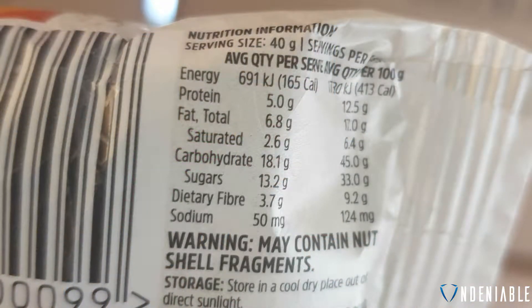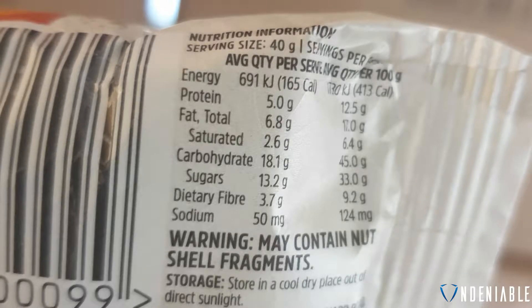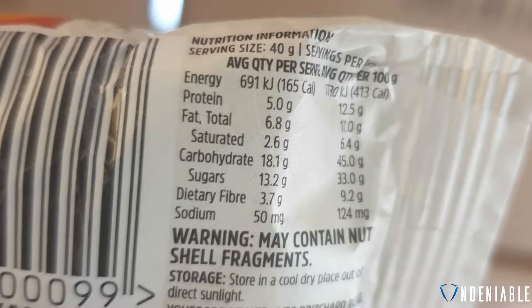Going through the stats on the back here, you've got 165 calories for this, so it's pretty normal for a protein ball. 5 grams of protein, 6.8 grams of fat — it's a little bit higher, but pretty normal for a protein ball again. And then you've got 18.1 grams of carbohydrates, so that's pretty high, actually.